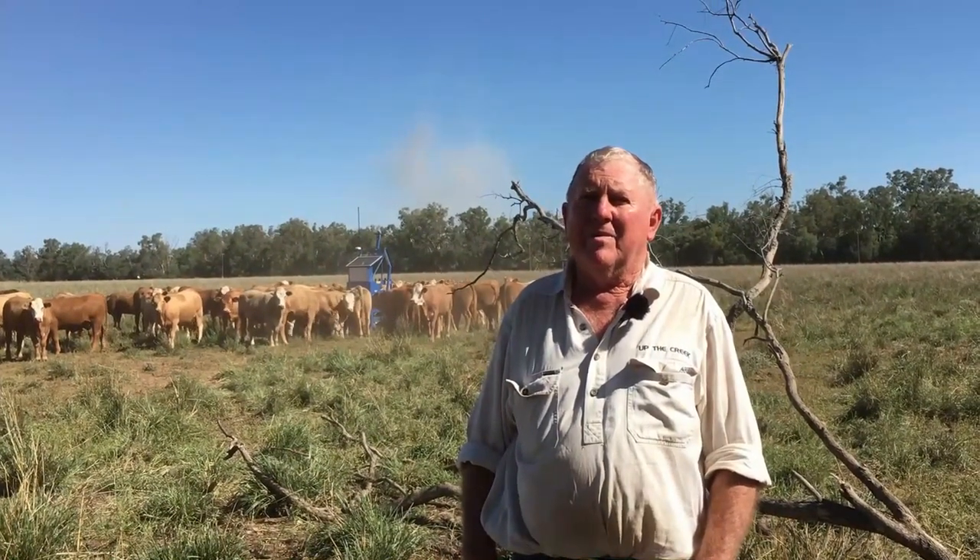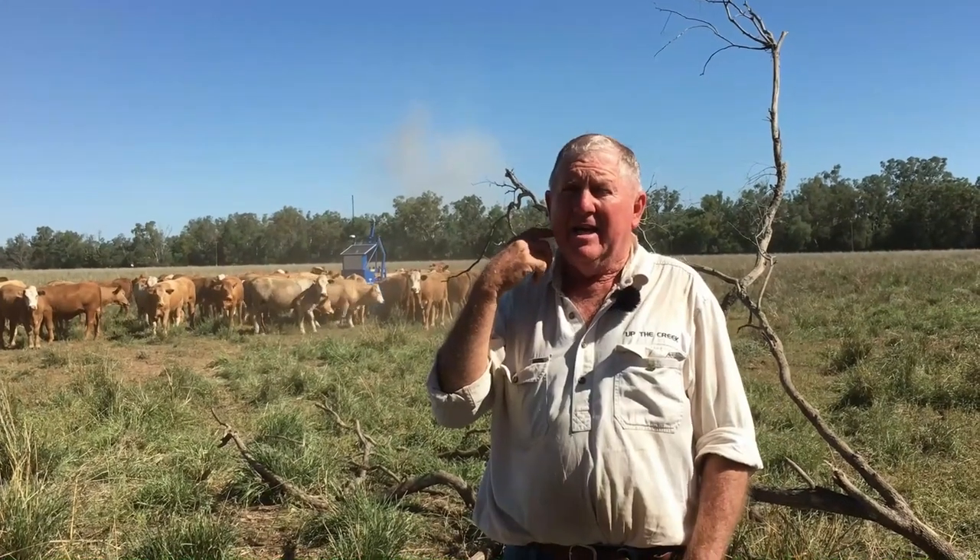I'm Ron Ison from Fasset Fern here at Molls Creek. I run this property in conjunction with my wife Jill. We're EU accredited. We had a self-replacing shorthorn herd in recent years but sold the last of those in the drought, and now we're solely trading. Years ago I did a little exercise on weighing cattle on different pastures, but that takes time taking them to the yards regularly. If I can do this in the paddock where they weigh themselves, that's going to save me a lot of time.